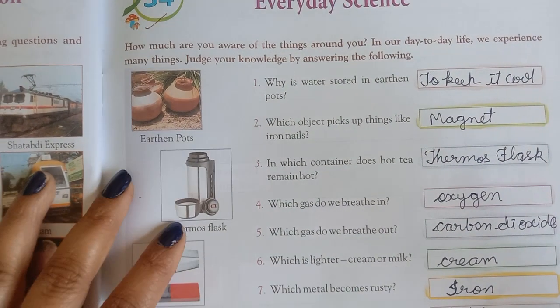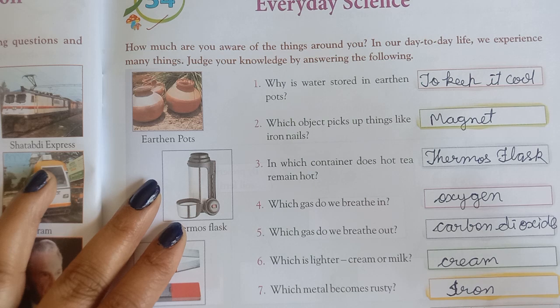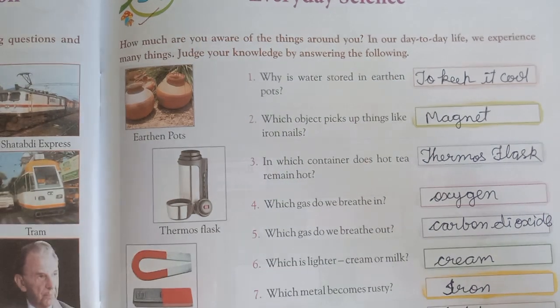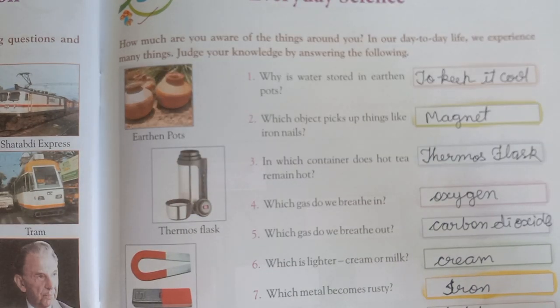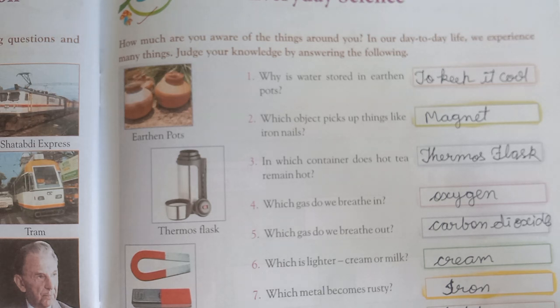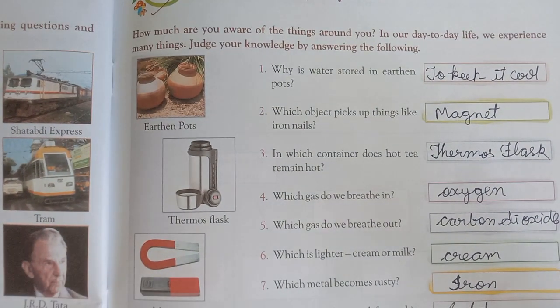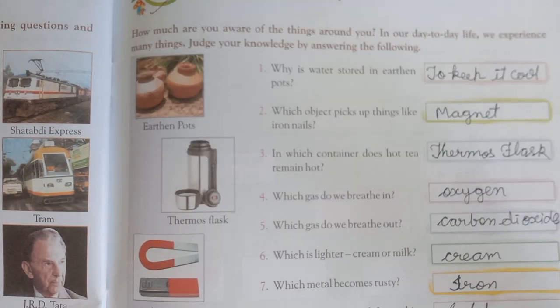Now read a question along with me. How much are you aware of the things around us in our day-to-day life? How much are you aware of the activities and the things you know? We experience many things daily. Test your knowledge by answering the following questions.